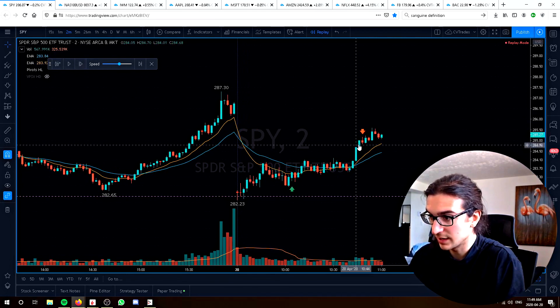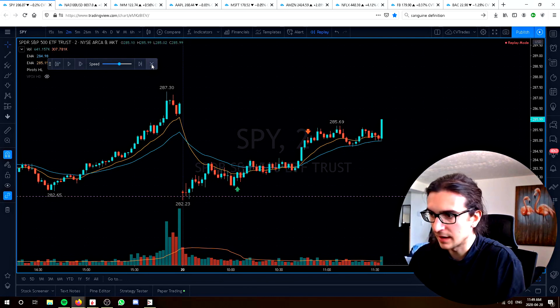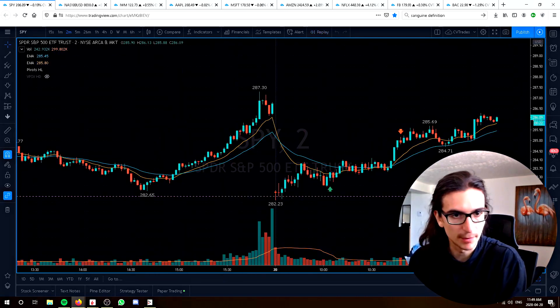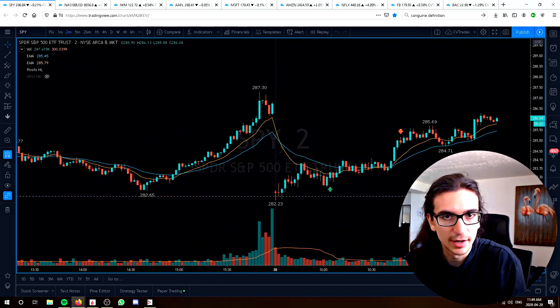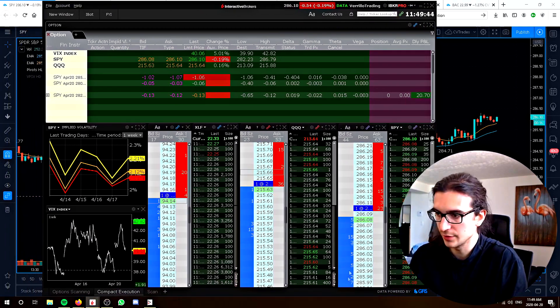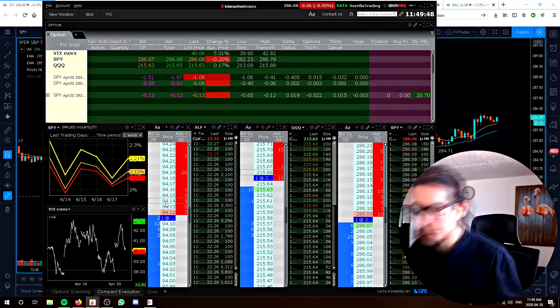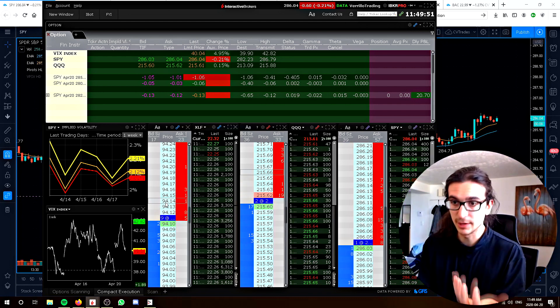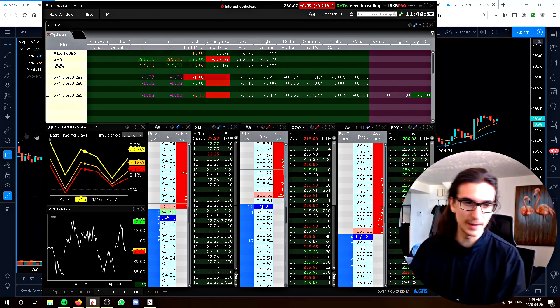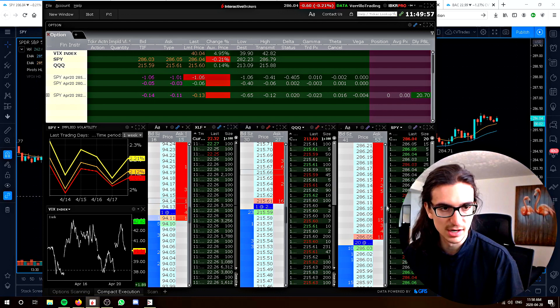I exited right after the big push at $10.48 — that was the trade. After that I was working on my TWS layout. I've got three tapes with three ladders. This is going to be my general view of the tape on the major market sectors. I've got my implied volatility on the left, and three tapes and three ladders.